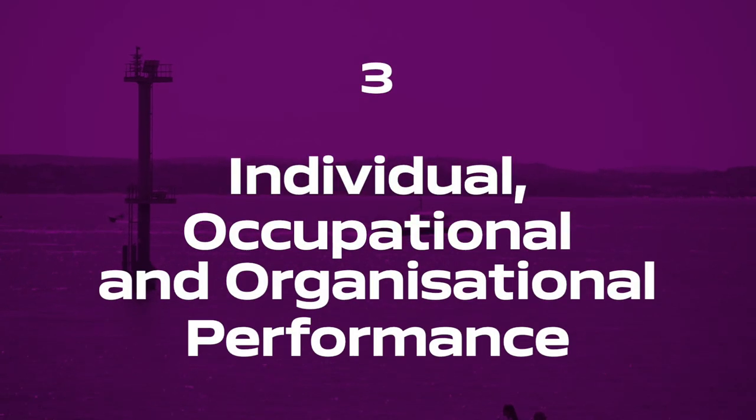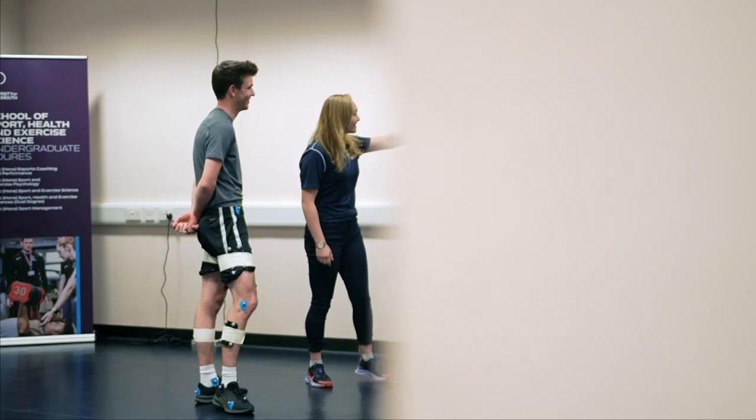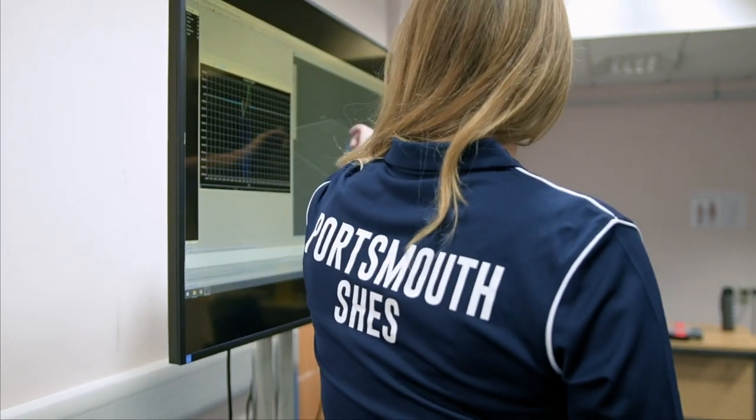Our third and final theme, individual, occupational and organisational performance, looks to see how we can improve the performance of individuals, organisations and teams.